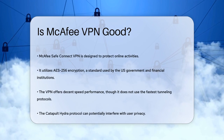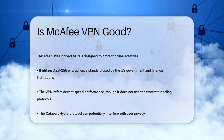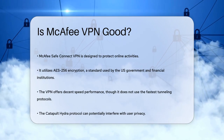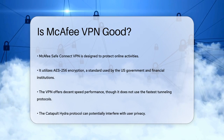First off, let's talk about encryption. McAfee SafeConnect VPN uses AES-256 encryption, which is the same level of encryption used by the U.S. government and financial institutions. This means your online traffic is highly secure and virtually impossible to decrypt.